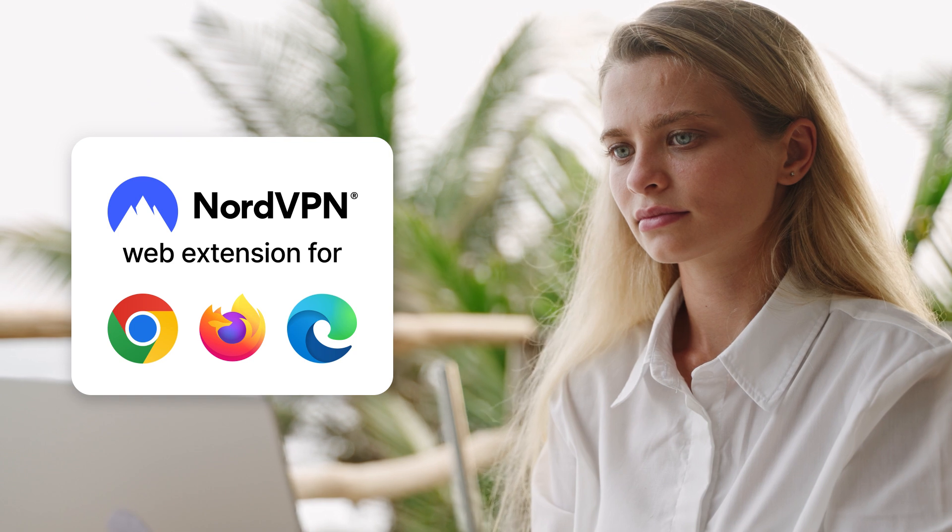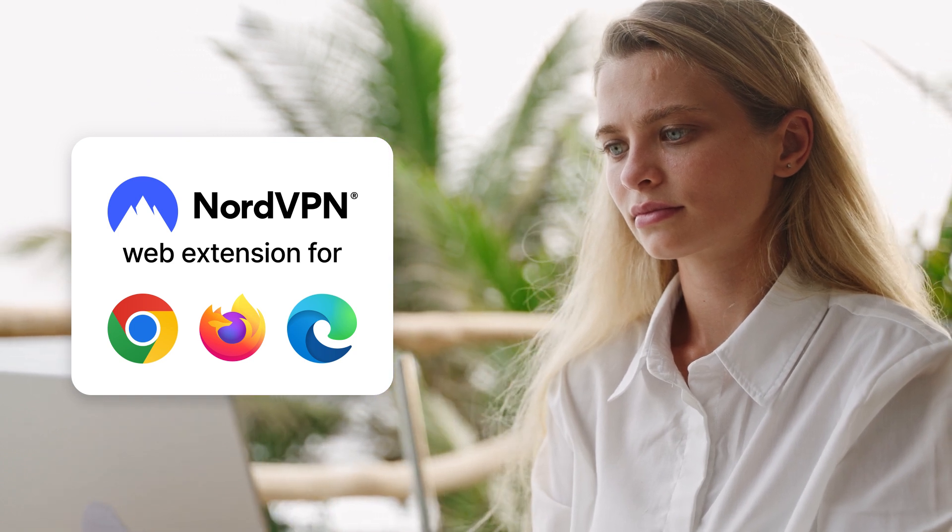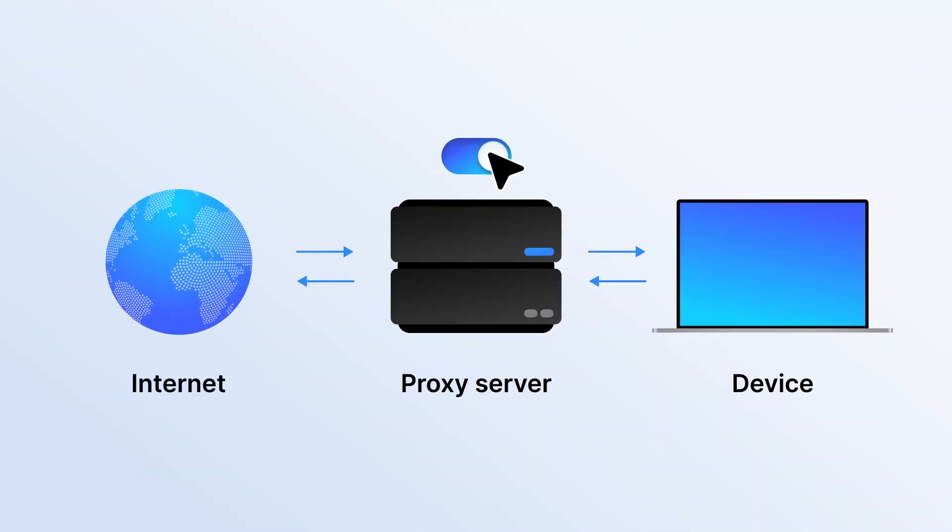The Threat Protection Pro Ad Blocker works with all major browsers. If you still see ads, try switching off proxies on your computer or browser.